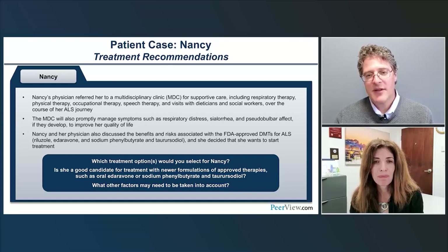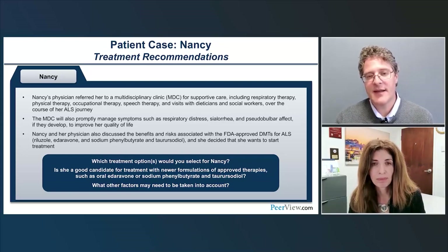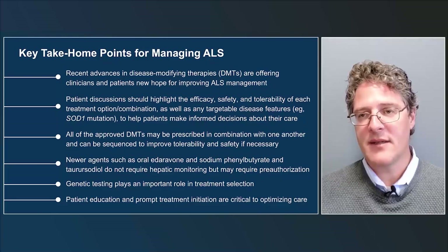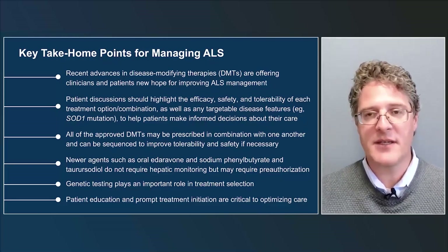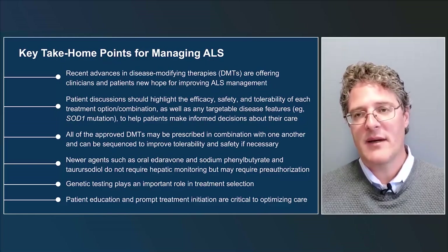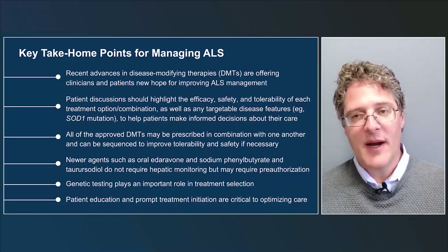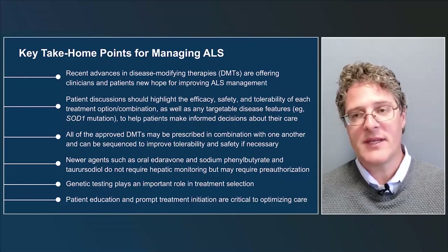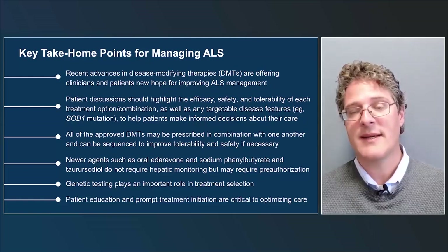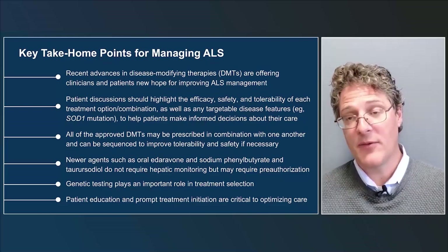Dr. Berry: Thank you, Sabrina. It's amazing how much the landscape of disease-modifying therapies has changed for ALS. As we've seen these recent trials show efficacy in slowing ALS, it's been a really exciting time to be an ALS physician — and for people with ALS — though we clearly still have a long way to go to stop this disease. My approach is similar: I discuss all three drugs available for all patients with ALS, and for those with SOD1 ALS, I discuss all four. I try to review the data on each drug, including efficacy, safety, and tolerability, to help patients make informed decisions.